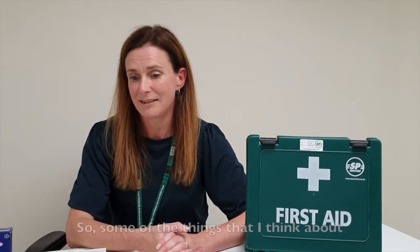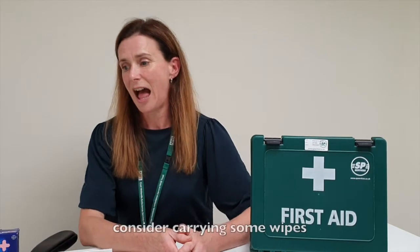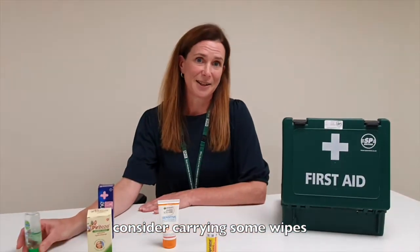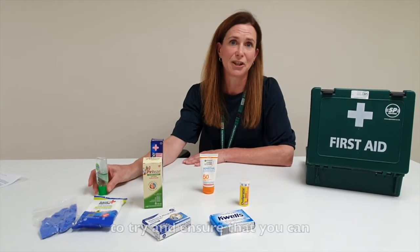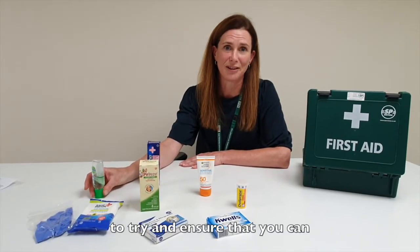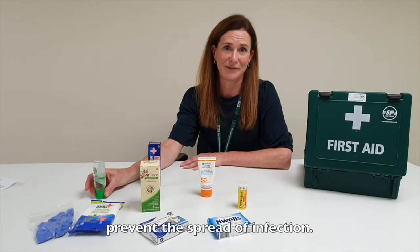Some of the things that I think about, especially at the moment: consider carrying some wipes and some hand gel, some gloves — things like that — to try and ensure that you can prevent the spread of infection.